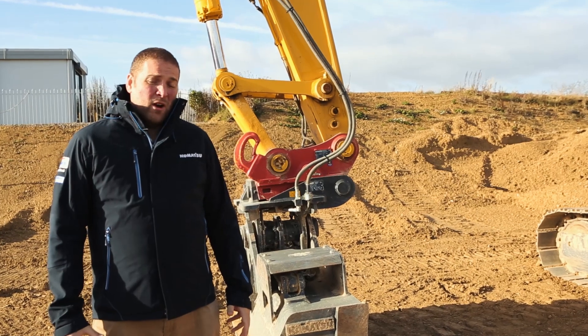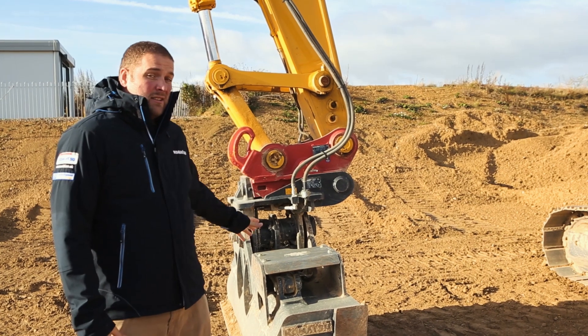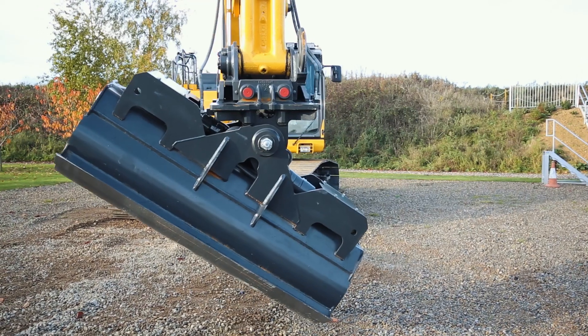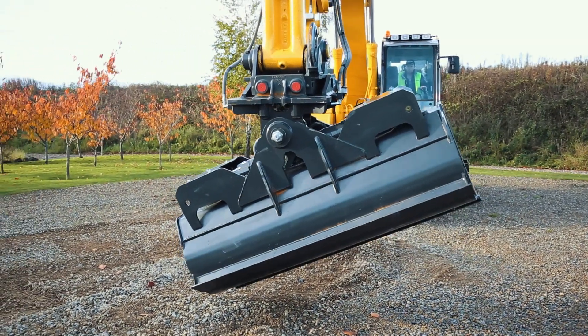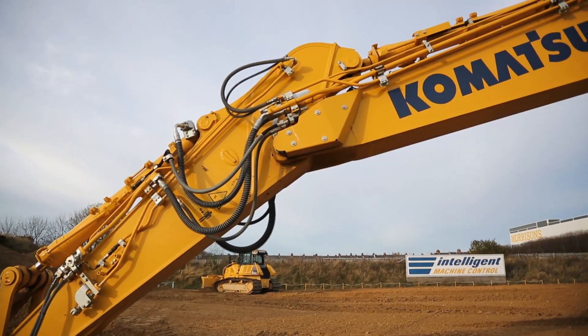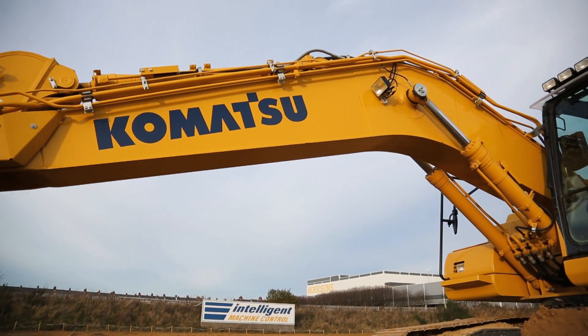The positioning of the bucket is achieved using stroke sensors bolted onto the end of the cylinders. In this case we have a tilt bucket attached, which also has the same system — a sensor bolted onto the cylinder in the tilt bucket. We've got one on the bucket ram, one on the arm ram, and then one positioned on the boom ram as well.